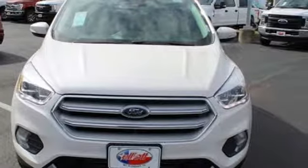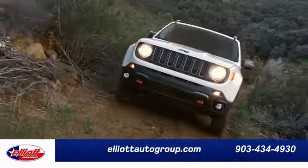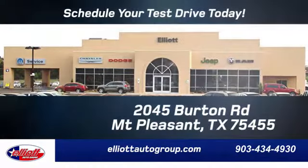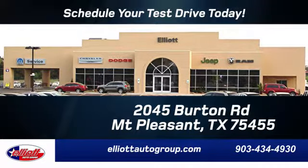Stop in for a test drive and make it yours today. Elliott Auto Group — we don't do things the old way, we do them the right way. Schedule your test drive today. We're located just off I-30 on Burton Road in Mount Pleasant.